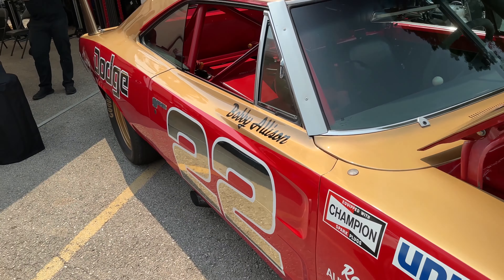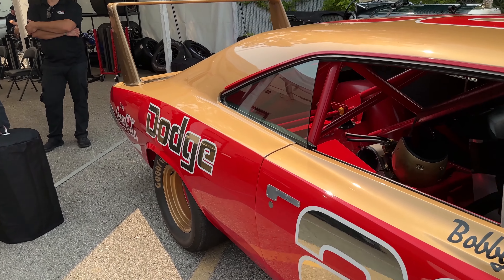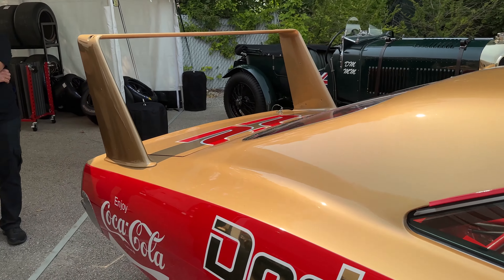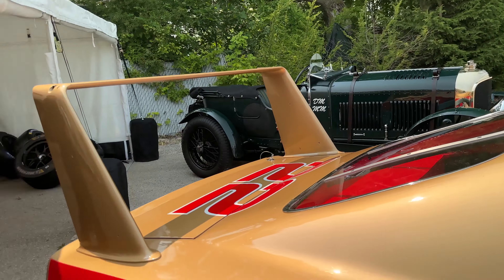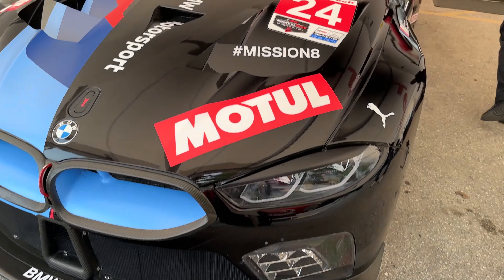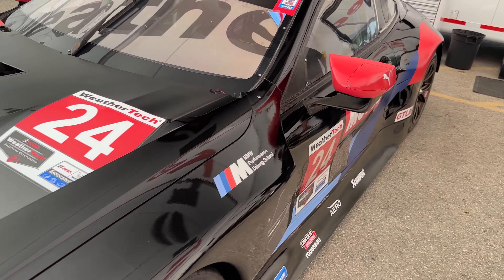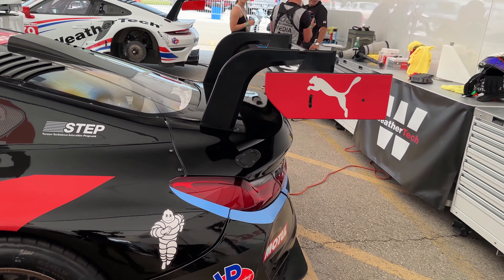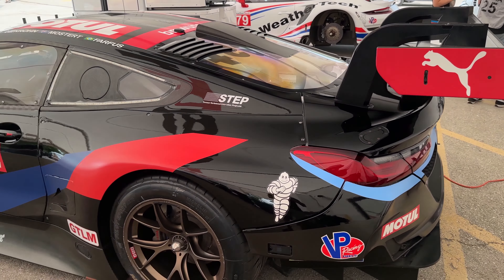If you guys are actually watching this video, tell me in the comments what I'm looking at because there's just a lot of badassery around here. This thing was flying around the track earlier. Pretty impressive, nice car. Not every vehicle in the paddock necessarily had track time.